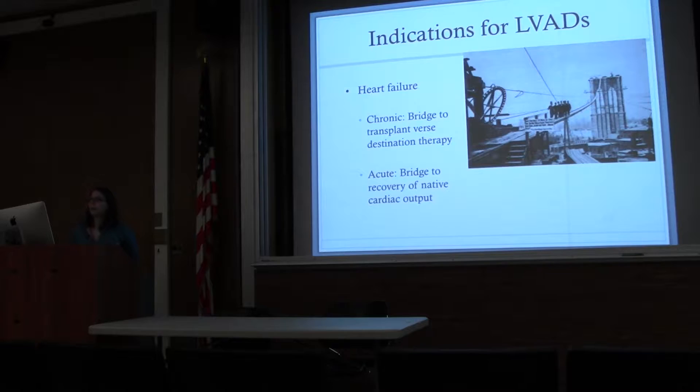What are the indications for an LVAD? Most of the time it's for chronic heart failure patients who have come to the end of their disease course. Remember, the natural course of chronic systolic heart failure is to worsen and the patient ultimately expires. Some patients are bridged with an LVAD to a transplant. Others are bridged to what's called destination therapy, where they're not transplant candidates, but the LVAD can provide quality and quantity of life until they pass away. It can also be used for acute heart failure where a patient might be expected to recover their native cardiac function, but in the interim will be supported by an LVAD.